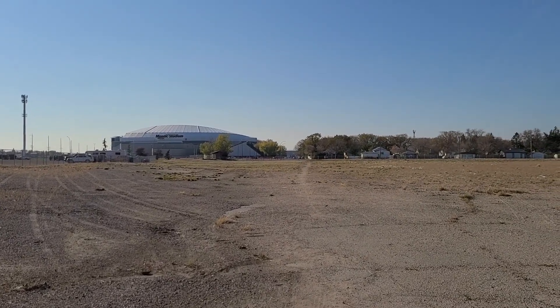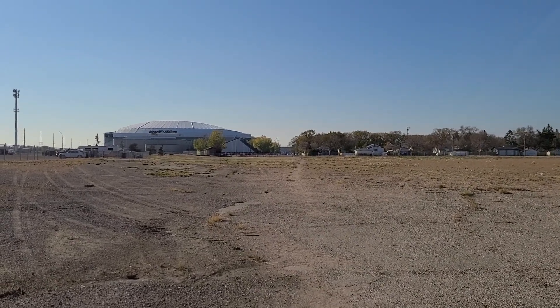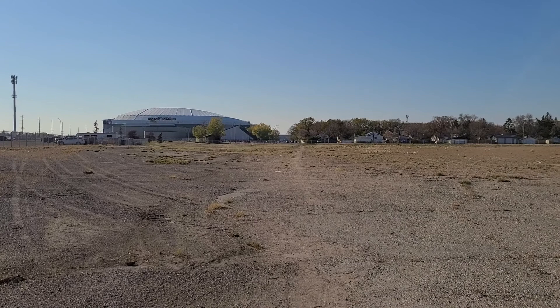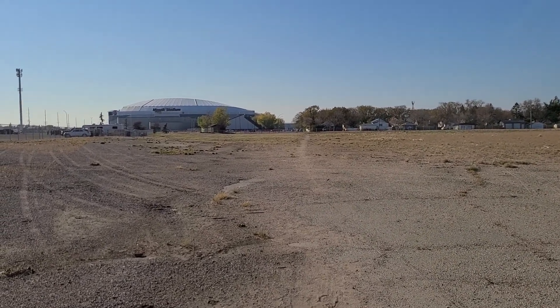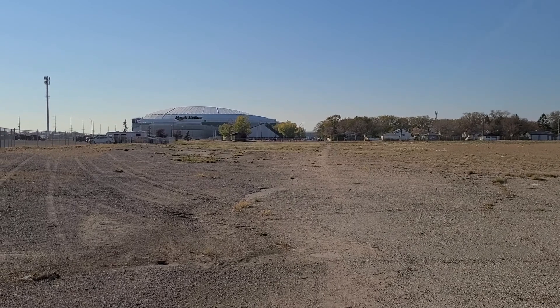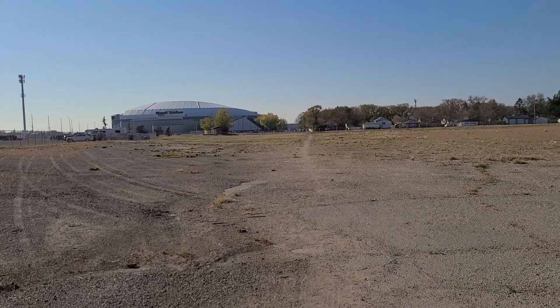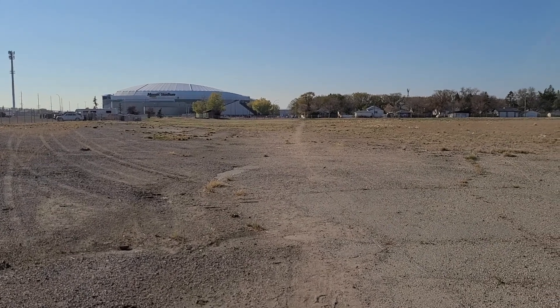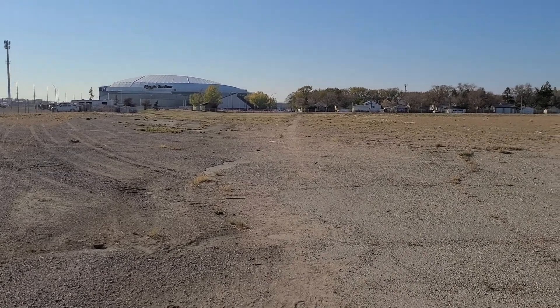Hey everyone, it's Brett Hornby here and welcome back to my YouTube channel. I am in Regina, Saskatchewan, right in front of the new Mosaic Stadium where I'm about to catch my first live game in that new stadium for the Saskatchewan Rough Riders and Calgary Stampeders game. Of course I'm wearing my red.